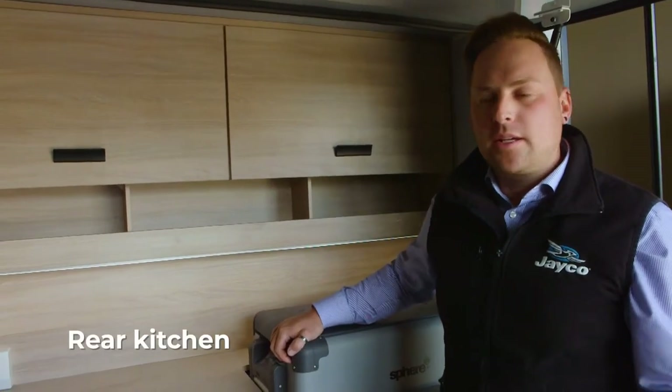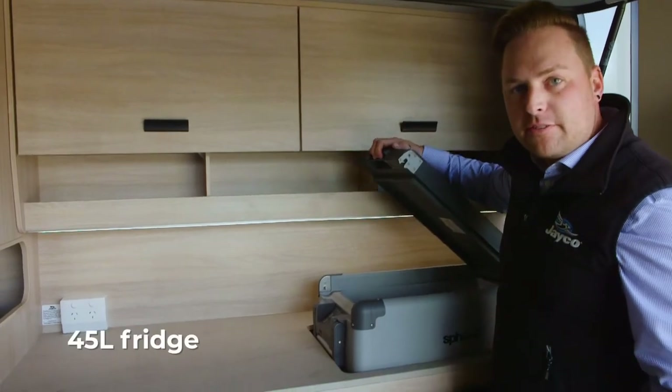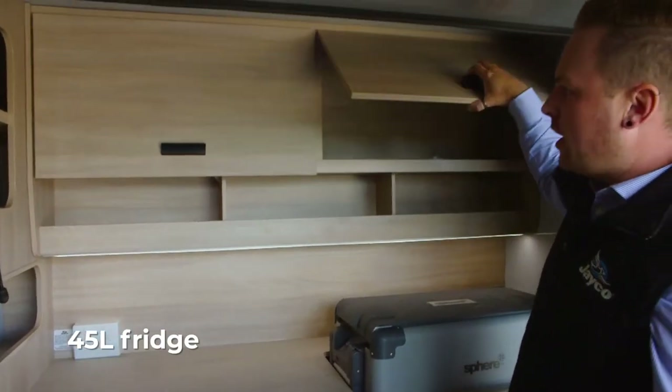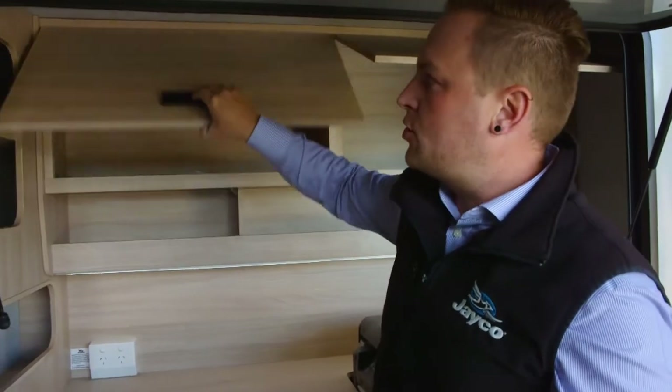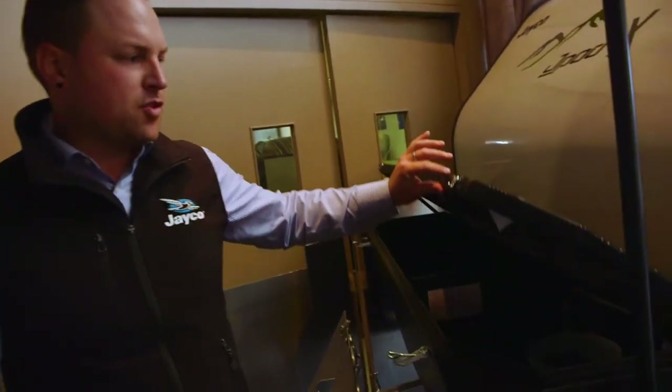As part of the J-Pod X you get this massive rear kitchen that includes a 45 litre fridge and plenty of rear storage. One of the best features of this J-Pod X is the front storage.